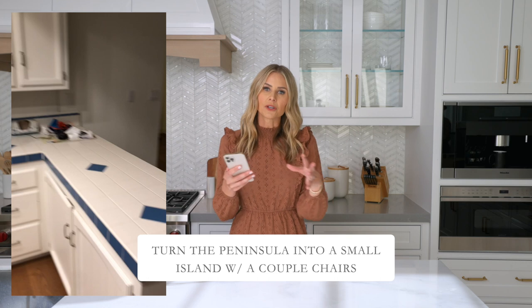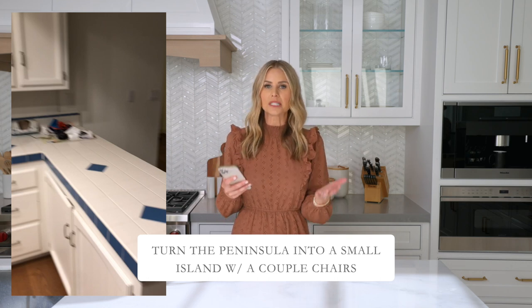The peninsula is something I'm still swinging on. In some ways you should remove it to open up the space more, but it also creates a stopping point between the kitchen and dining room. I'd explore incorporating a smaller island with just a couple of chairs — it still gives a beautiful full-kitchen feel. I absolutely love this series! Comment below if you have a design dilemma we can help with, or submit it to be featured on our next episode so we can bring beauty to your home.